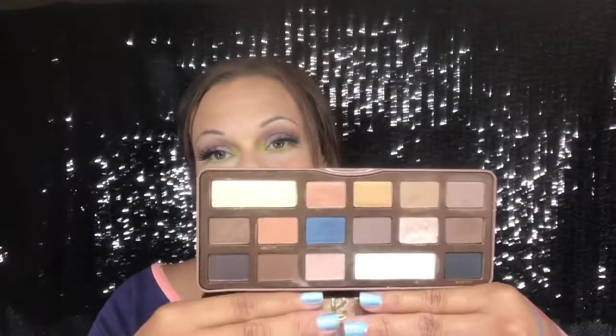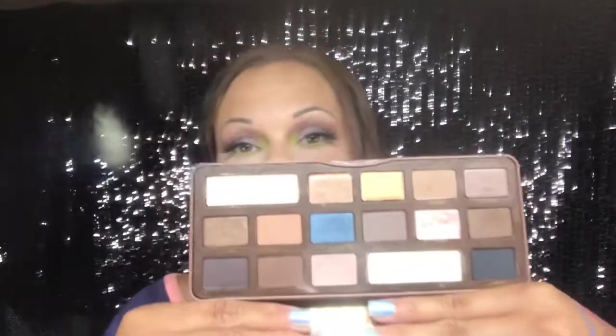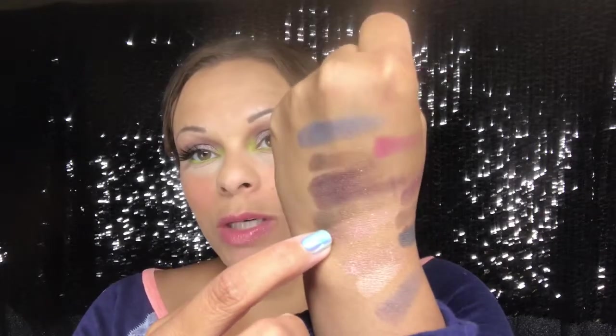The Semi-Sweet Chocolate Bar has more mattes. I do like that it has this pink glittery shade and this blue shade. My only issue is this pink glitter shade — it's sort of that pressed glitter formula. I've swatched some here and it just doesn't translate like it looks in the pan.